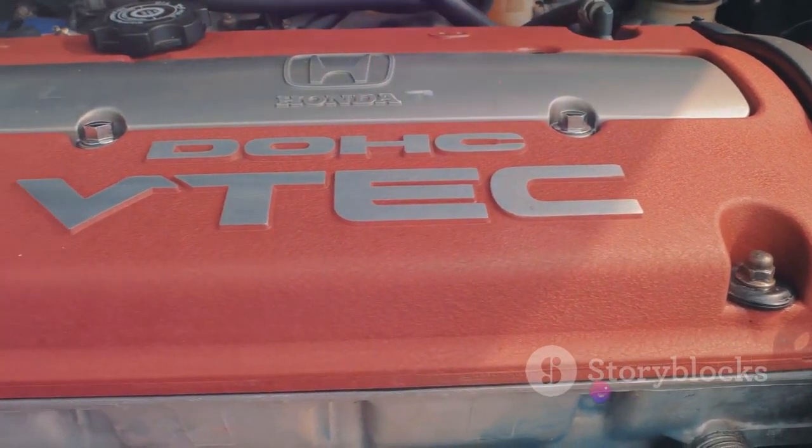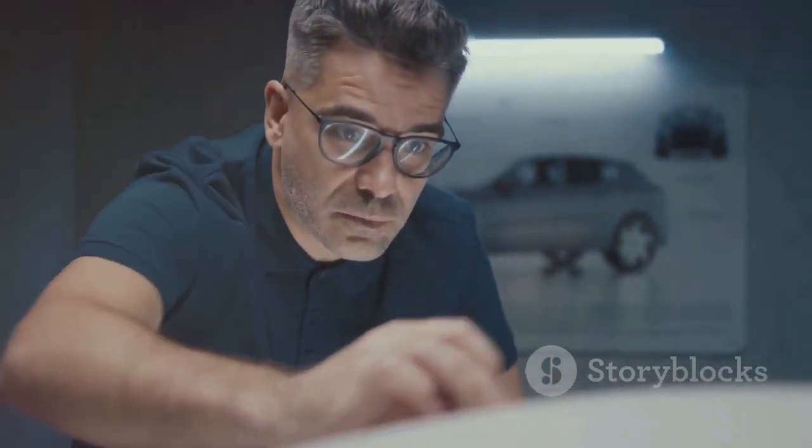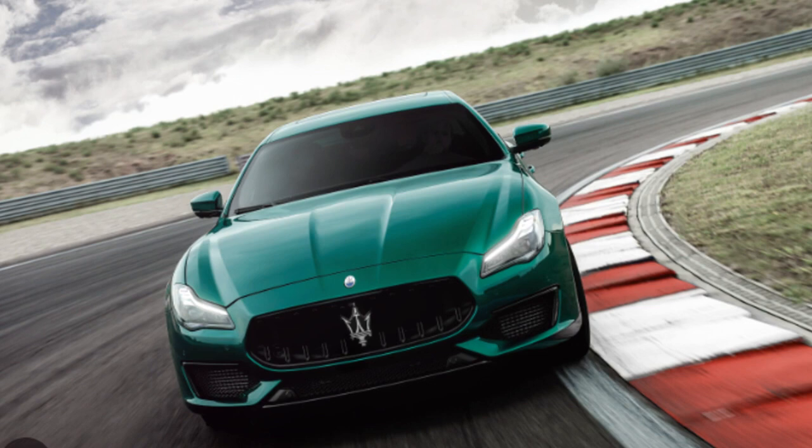In Corsa mode, you can truly appreciate the car's performance, as it feels like a four-door supercar. But it's not all about speed and power — the Quattroporte Trofeo is also about refinement. The engine is smooth and quiet when you want it to be.